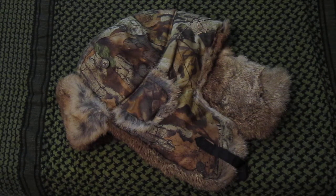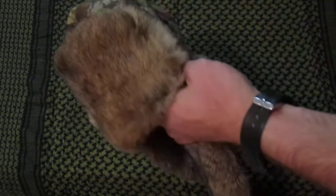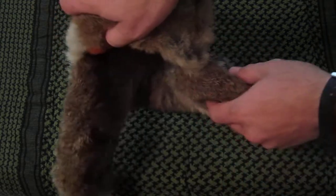Hey everybody, it's the daughter back again, just doing a couple reviews. I'm originally from up in Appalachia where it gets kind of cold, and I'm going to show you a couple pieces of gear that I wear out there. First thing I'm going to show you is a mad bomber hat, and I'm sure everybody's seen these before.